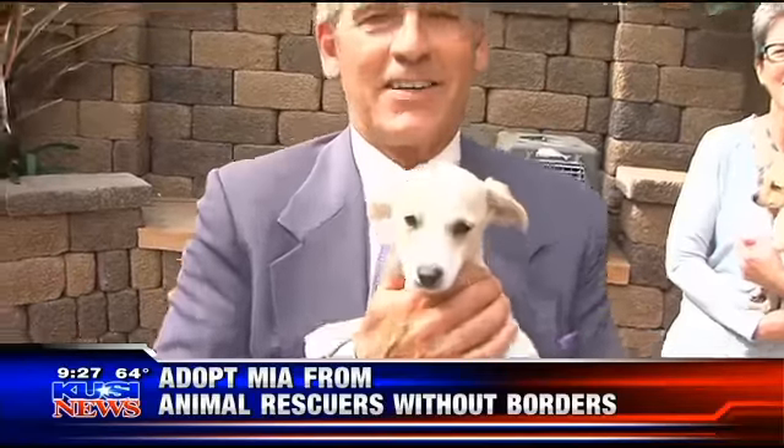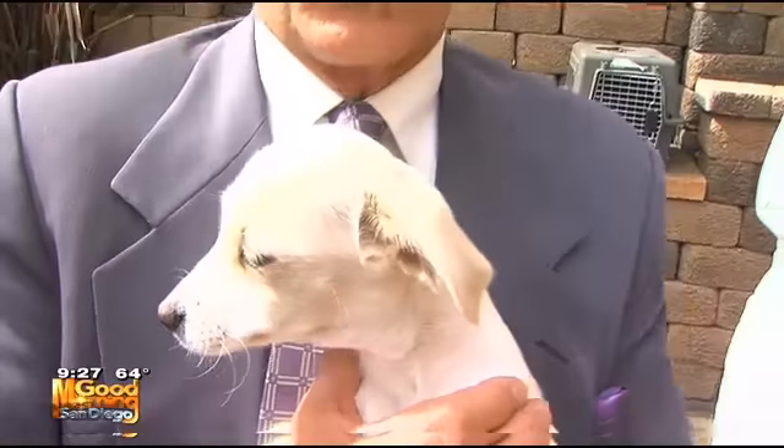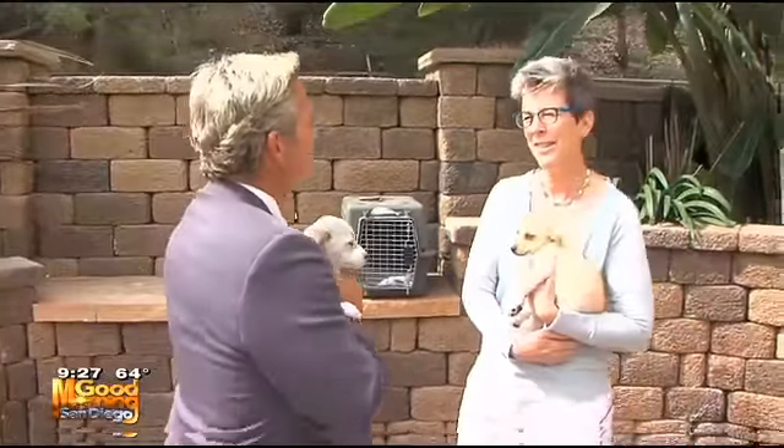We have a Chweenie puppy out on the patio. Never heard of such a thing, but Dan is out there with this puppy. We have two puppies, you guys — not just one puppy, two puppies. And guess what? Their combination is Chihuahua and Dachshund.